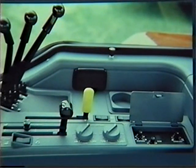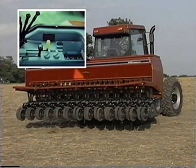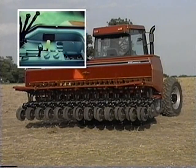Another improvement: the lift-stop adjustment knob permits the operator to program the maximum raise limit of the hitch — an especially valuable feature when using mounted PTO or close-coupled equipment.